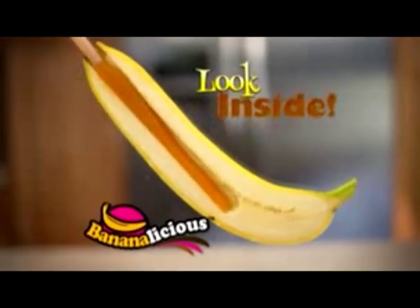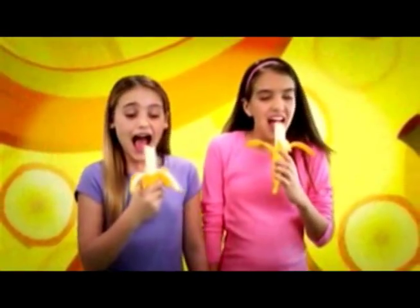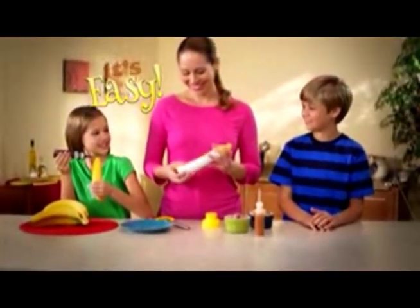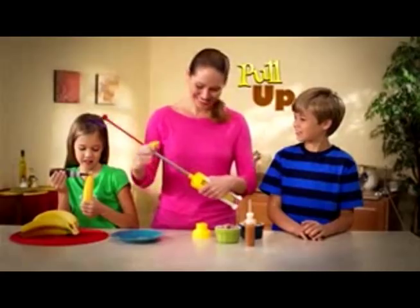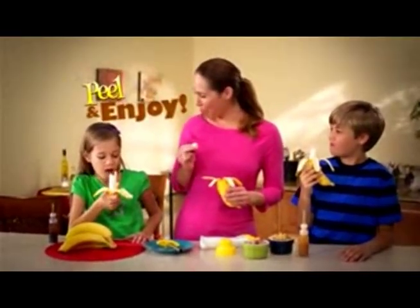Bananalicious turns an ordinary banana into a scrumptious treat with a most delicious filling you'll love to eat. It's so easy. Just put your banana in, push down, and pull up to core. Then squeeze in your favorite filling. Now peel and enjoy.